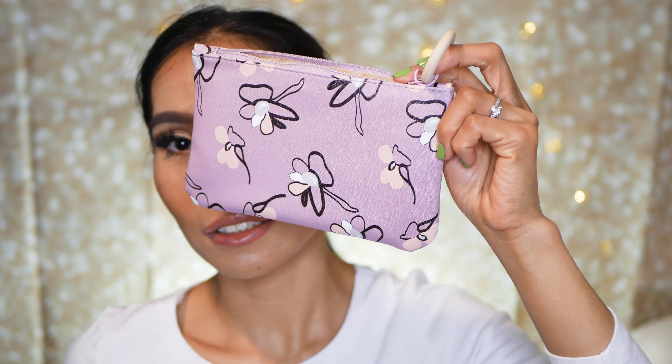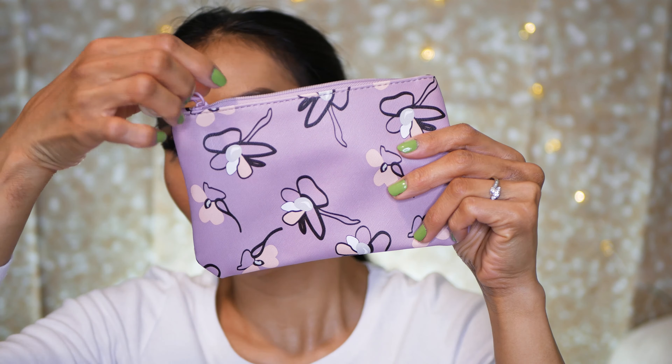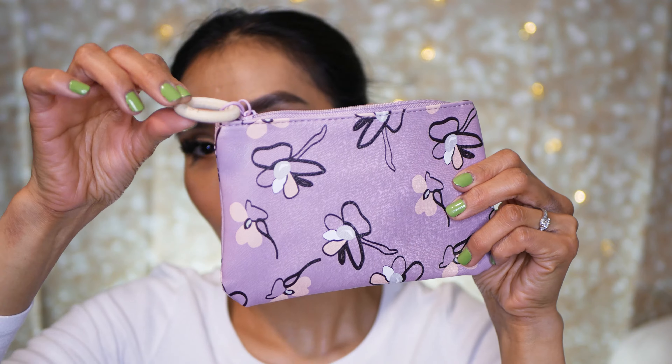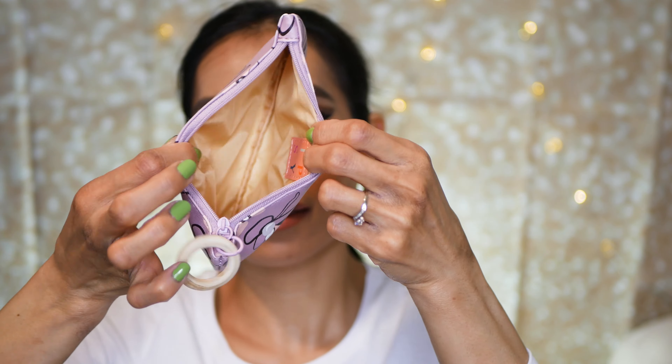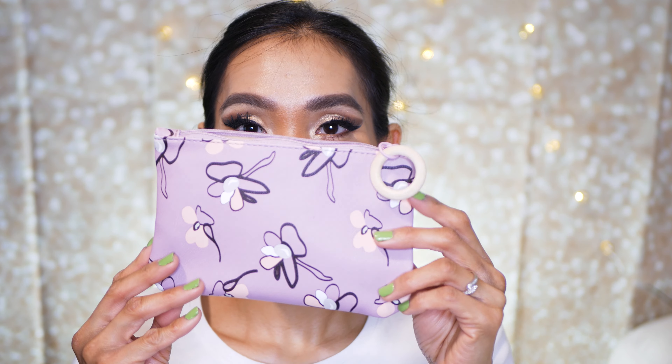I almost forgot the small pouch that comes with the monthly subscription. Here it is — a really cute pouch. On the back it has a handle and the ipsy name on it. It's the same as the ipsy glam bag plus I got the other day, but the difference is the color — this one is purple and the other was green.